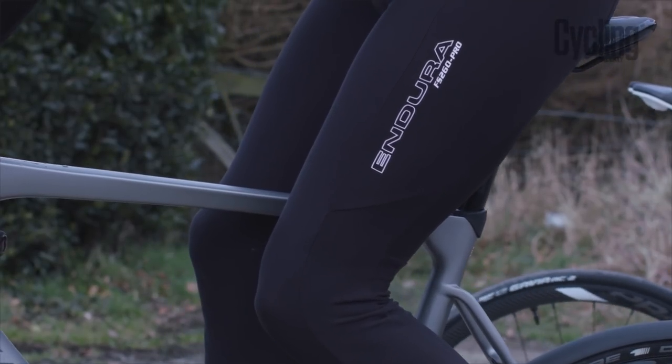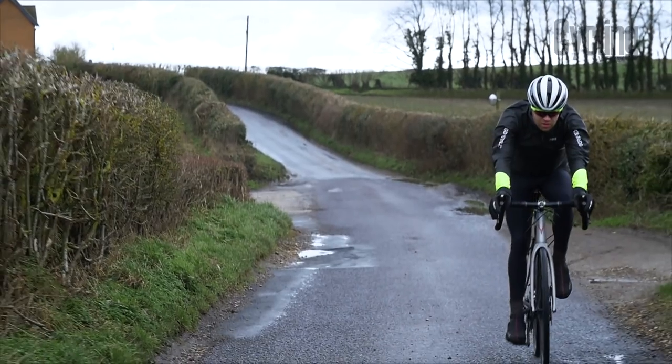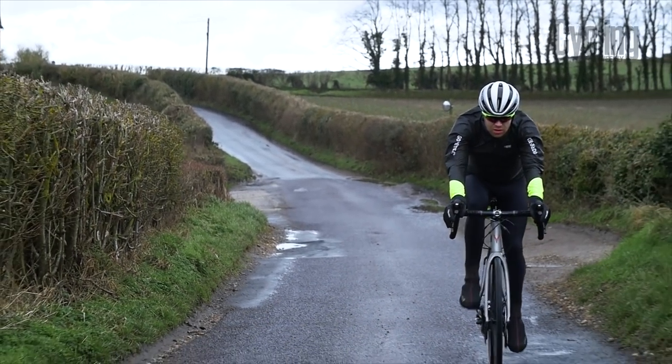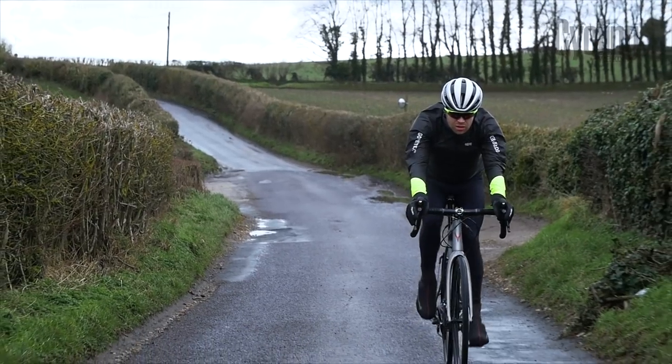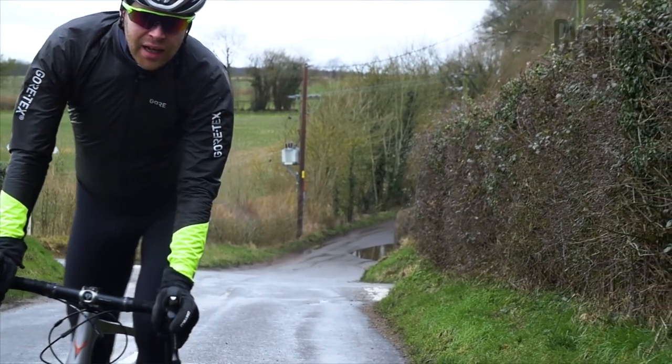What to look for in a pair of tights? They typically range from around £50 right up to £200, but I think the best bang for your buck is achieved around the £100 mark, which is where these Endura Pro FS260 tights come in. At this price point, you get really good quality materials which feel comfortable against your skin, are breathable, but are also good at stretching so you get a nice fit.